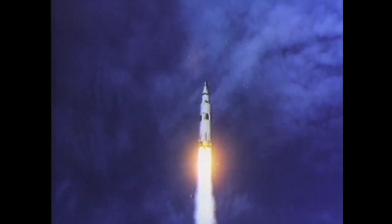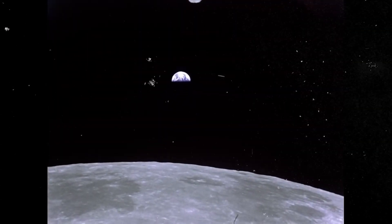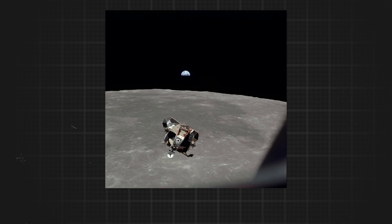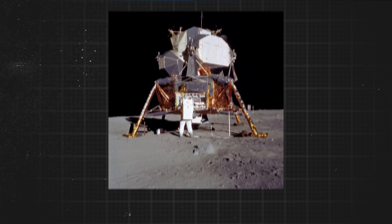It was one small step for man, one giant leap for mankind — but what about the camera that captured the leap? The camera that gave humanity its first ever image of another world. Today we are going to be talking about the camera that took the very first images on the moon — photos that became some of the most iconic images in human history.